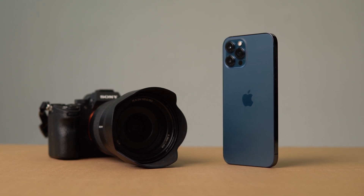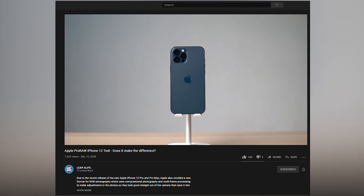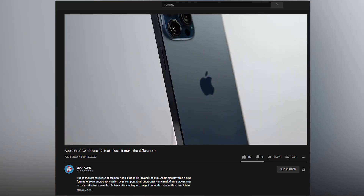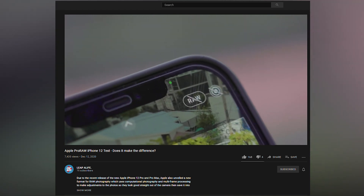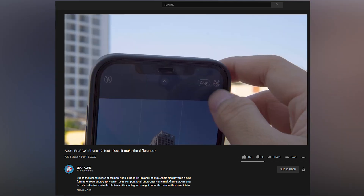Hi guys, welcome to Leap A Life. Previously, we tested the difference between Apple Pro RAW and normal photos taken on the iPhone 12 Pro Max. Spoiler alert — if you haven't watched our last video yet, click the link in the description to check out how the Apple Pro RAW compared to the normal iPhone non-RAW, then come back when you're done.